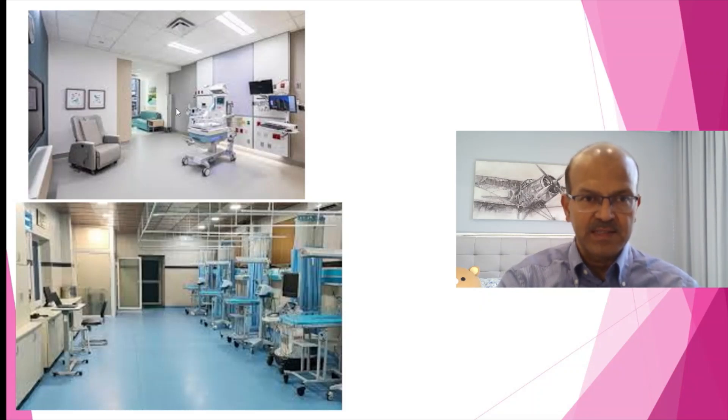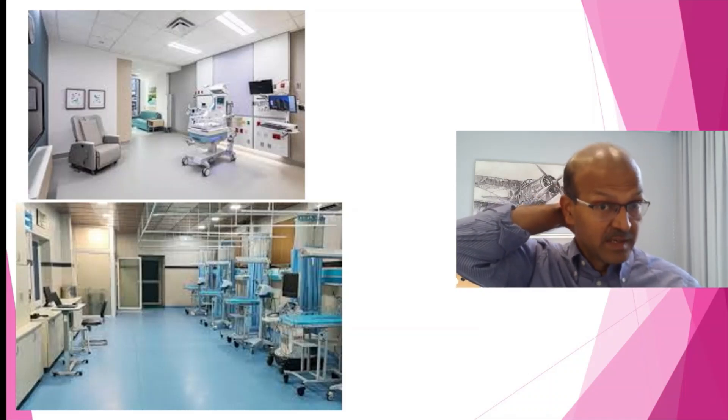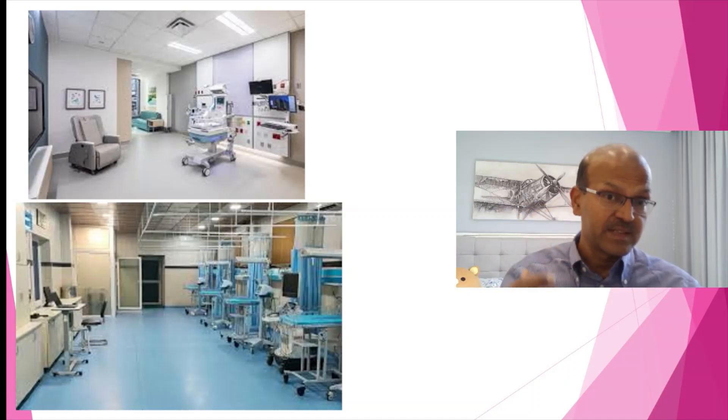Many of the modern NICUs are being built with a room-based approach, ensuring privacy by curtains and providing patient- and parent-centric care. This has its own challenges especially in terms of staffing, because leaving a nurse one-to-one even when the baby is bigger becomes challenging. In the intensive care phase it works, but beyond the intensive care phase the parents cannot be left alone with the baby, so we have to find a balance between staffing and family-centred care.